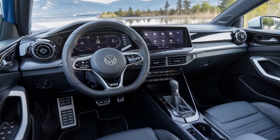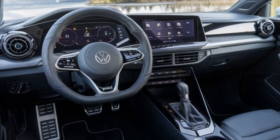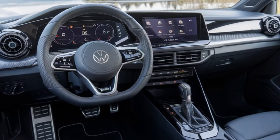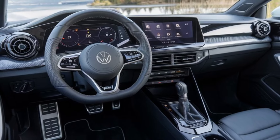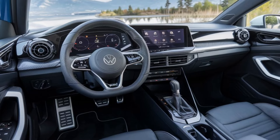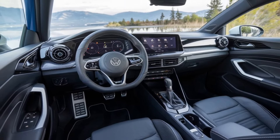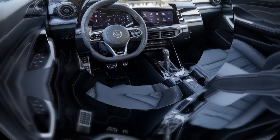The Sirocco's navigation system is equipped with real-time traffic updates and route optimization, helping you reach your destination efficiently. Safety-wise, the Sirocco is equipped with a comprehensive suite of driver assistance features. From blind-spot monitoring to rear cross-traffic alert, the Sirocco is designed to keep you and your passengers safe.